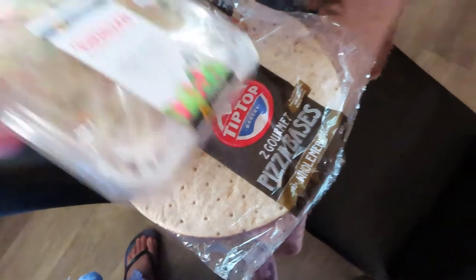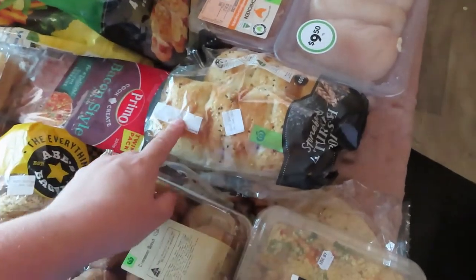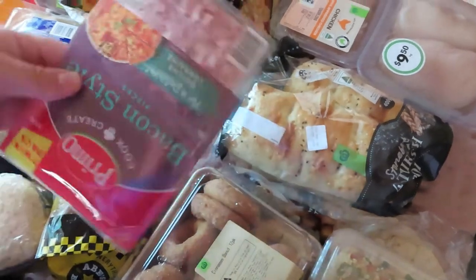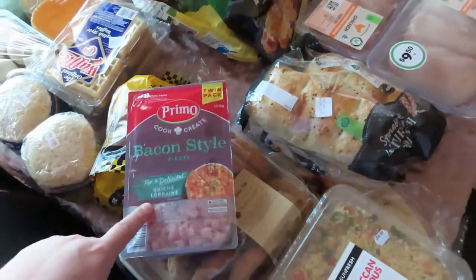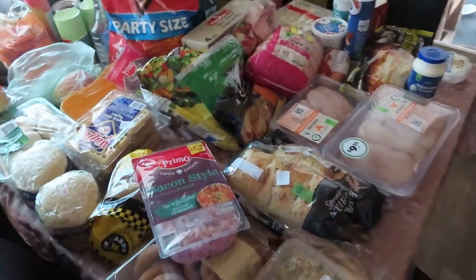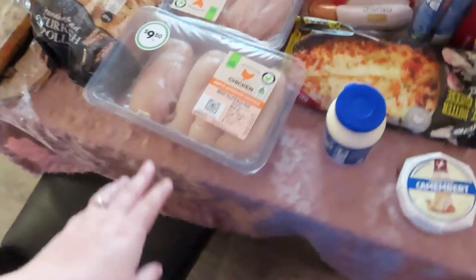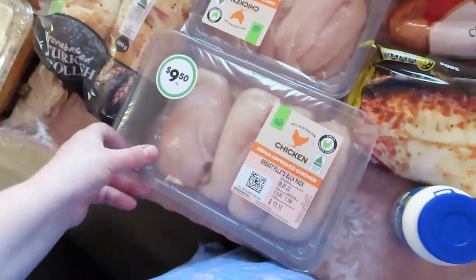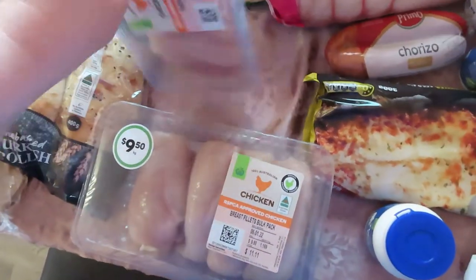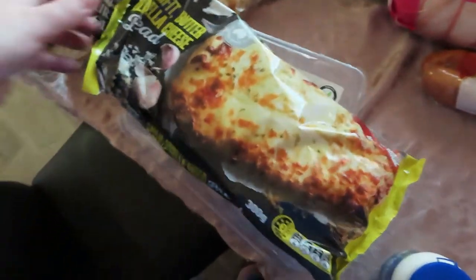We got some pizza bases to make pizza this week, some Turkish rolls, some bacon bits to go on the pizza. I'm also going to make loaded baked potatoes.